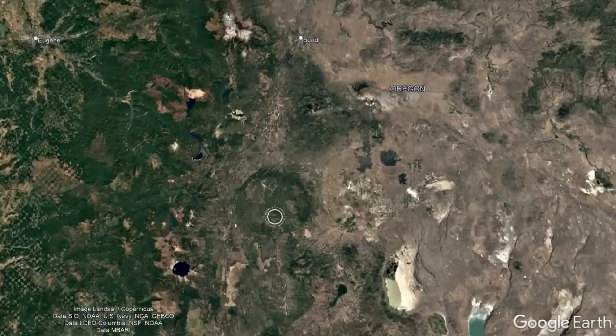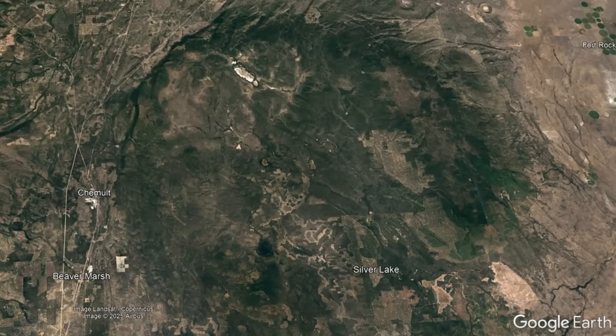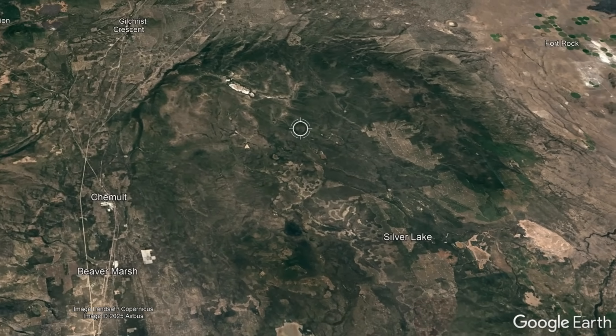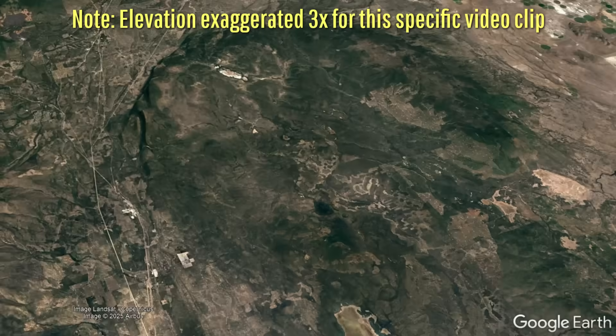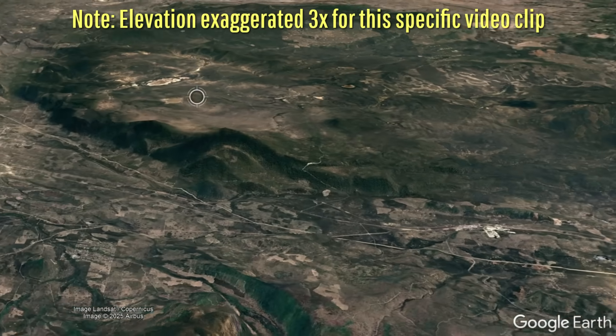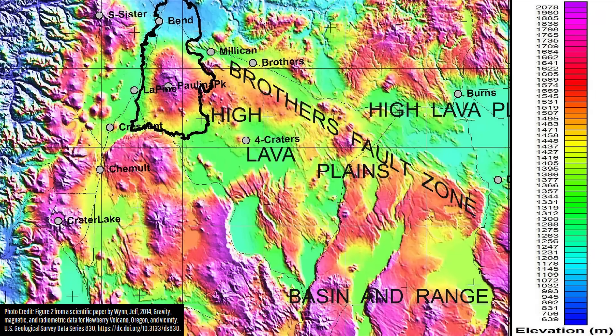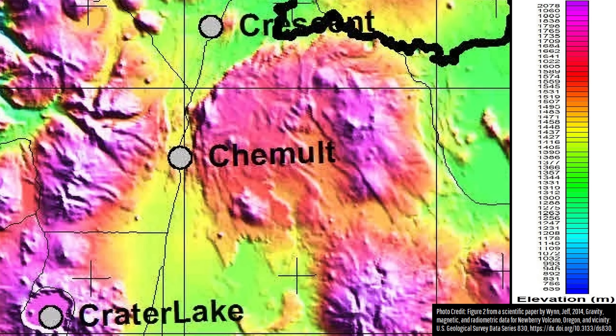Within central Oregon, 50 miles south of the city of Bend, is a massive circular feature which easily stands out from the surrounding landscape. While some people have claimed that there is no topographic feature here and that the difference in coloration is purely caused by land use differences such as farmland, homes, and forest, this isn't exactly true, as you can see in this elevation map.